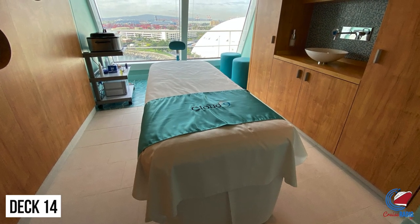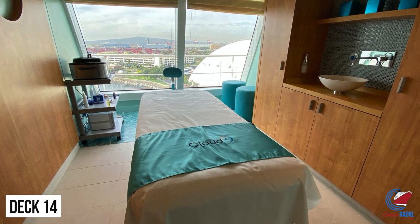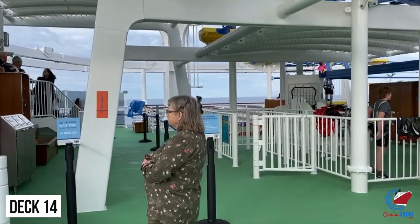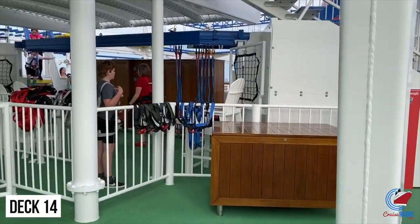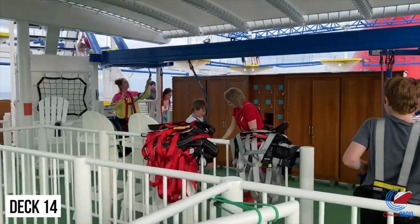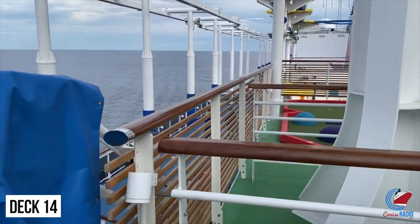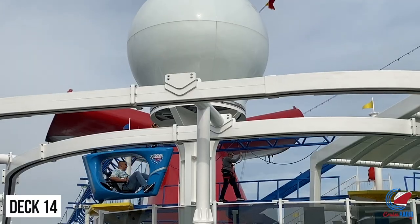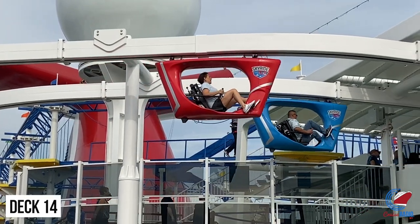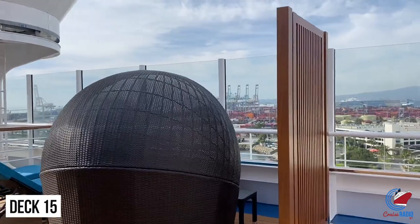Deck 14 forward is the second deck of the spa, with more treatment rooms and a salon offering pedicures, manicures, hairstyles, haircuts, and hot shaves. Deck 14 midship is where you'll find the entrance to the sky ride and ropes course — both are included in the price of your cruise. The sky ride has you sitting in a cart and pedaling around a track hovering about 140 feet above sea level. The ropes course offers two challenges. The sky ride can have up to a 45-minute wait, while the ropes course rarely has more than a five-minute wait. Closed-toed shoes are required for both, free lockers are available, and cell phones are not allowed on either activity.